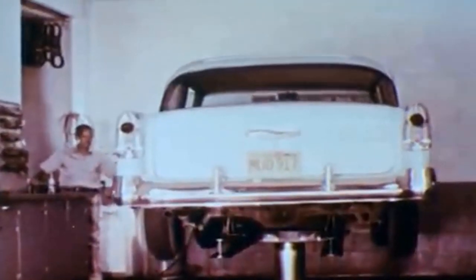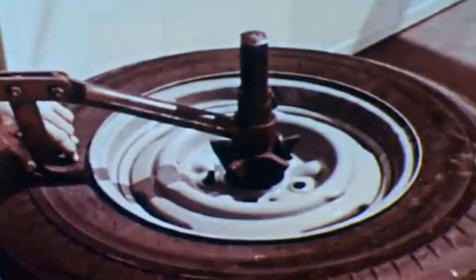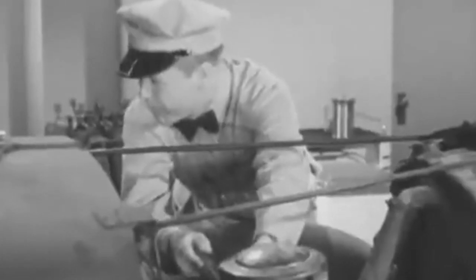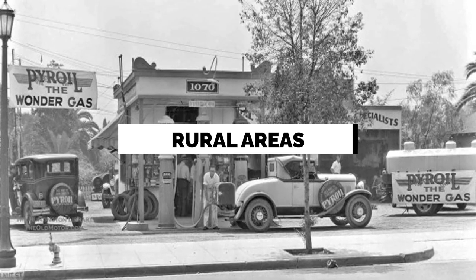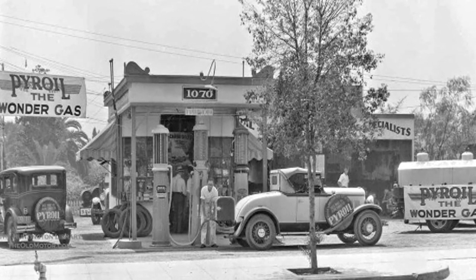Additionally, gas stations employed skilled mechanics who were available to provide immediate assistance for minor vehicle repairs, including changing a battery, fixing a faulty ignition, or adjusting brakes. These on-site mechanics were well-versed in diagnosing and resolving common automobile issues, ensuring that travelers could get back on the road promptly. The availability of these supplies and the presence of skilled mechanics at gas stations during the 1940s provided a sense of convenience and reassurance for motorists.